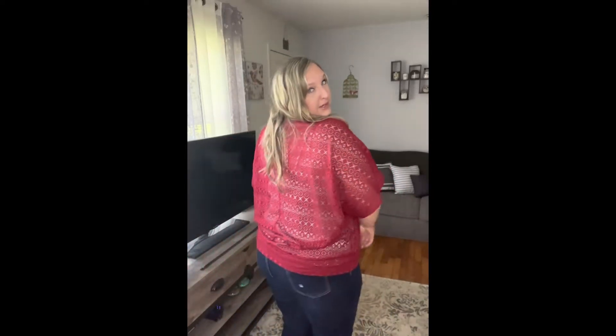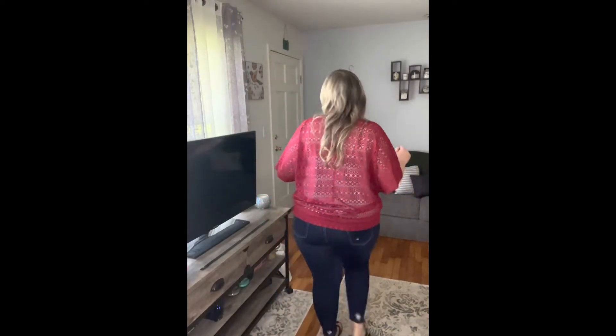I absolutely love the room that I am getting in this top. I feel like I have so much room for activities! So yeah, it was in a size 18 — I think it actually is like an 18/20 in their 2X. Anyways, this is what it looks like from the back. What do you think? Product number one.